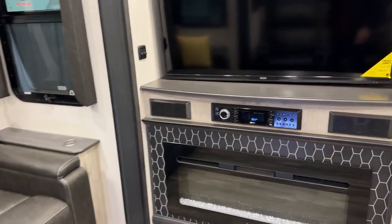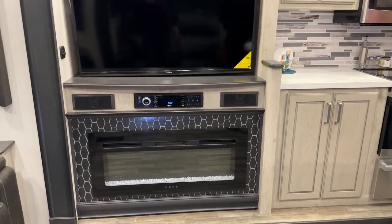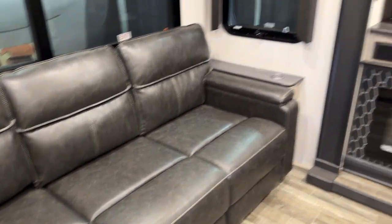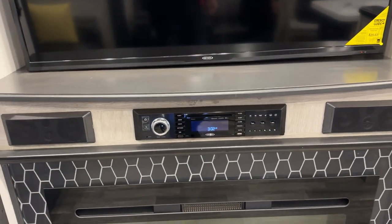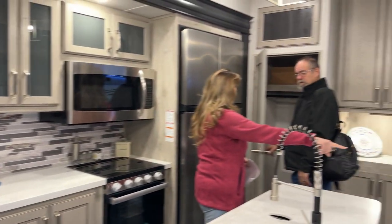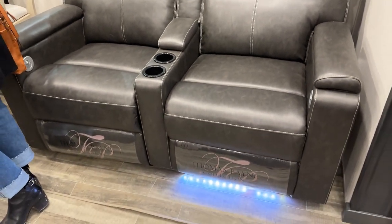Look at the colors in here — this is beautiful. We just got here and are filming the RV show. Got a Jensen audio system, a nice fireplace. Nice theater seats as well.